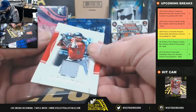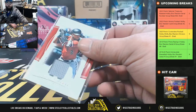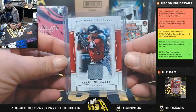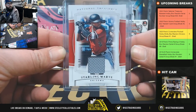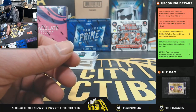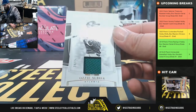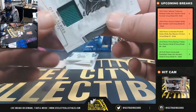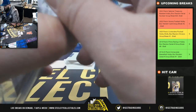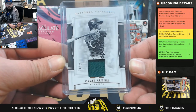58 of 99 jersey relic of Starling Marte - that's going to go to Bryce. Next, 24 of 25 jersey relic of Ozzie Albies goes to Robert H.